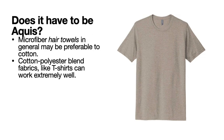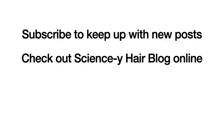A cotton-polyester blend fabric, like a cotton poly t-shirt, can work extremely well. Subscribe to keep up with new posts, check out the Sciency Hair blog online, and thank you for listening.